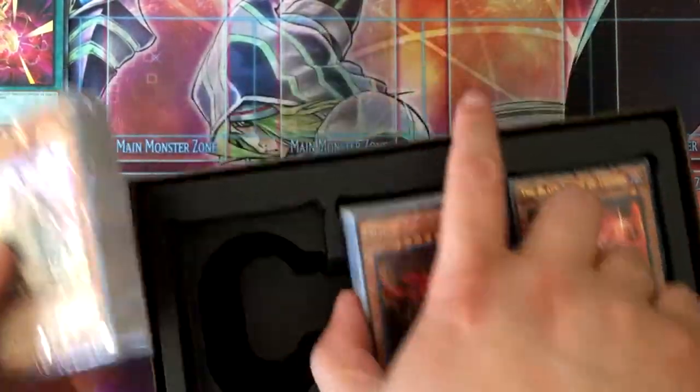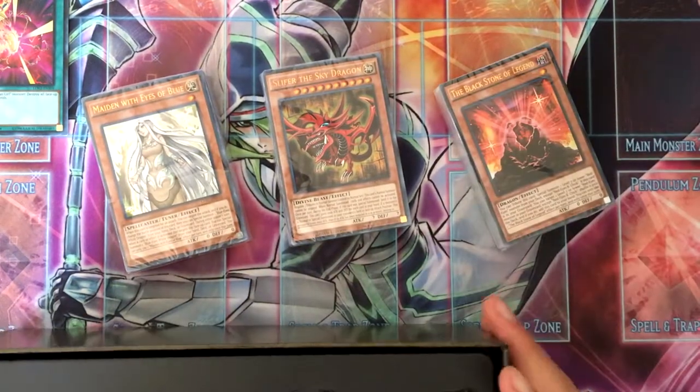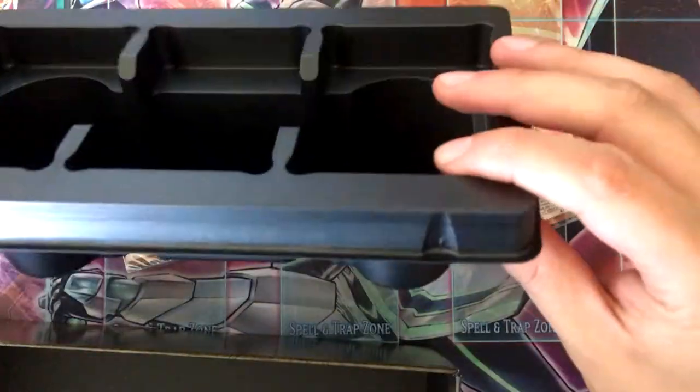I'm gonna open the rest of these. I think Konami could save space by not providing stuff like this.